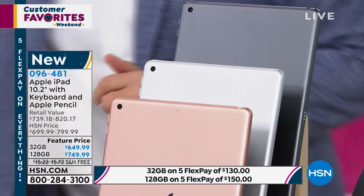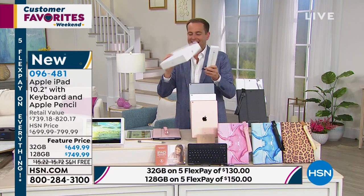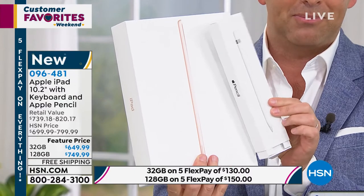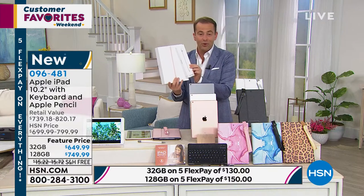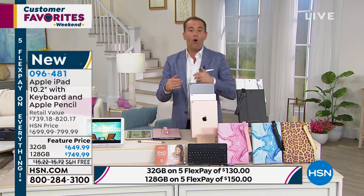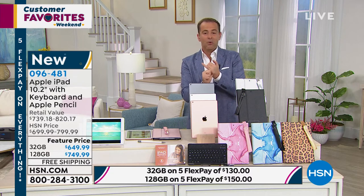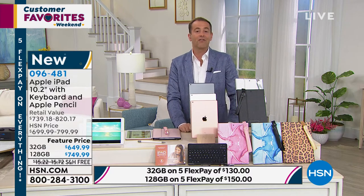Brand new and boxed. If you buy an Apple iPad from Apple, that's what you get — brand new in the box. If you buy it from us, brand new in the box, not refurbished, yours delivered free with free shipping and handling. There's a 32-gigabyte and a 128-gigabyte version. HSN's FlexPay brings the price down to $130 a month, or $150 a month for the larger capacity.